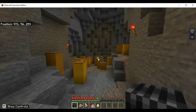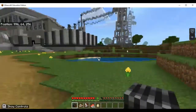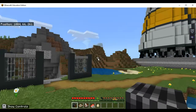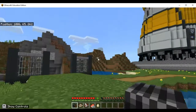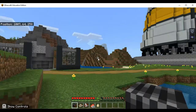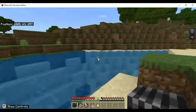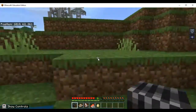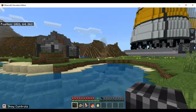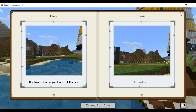That's on the inside. Let's take a picture of the location of the building on the outside as well. I'm trying to get the tower and the place together. I'm going to have to go for a swim if I want to get far enough away to get them both. Nuclear challenge — control rods in a cave.